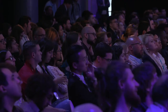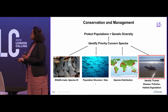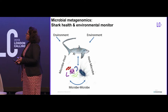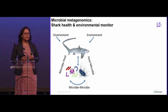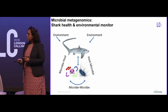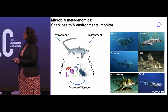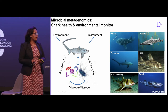Switching gears just a little bit and talking about one last aspect of conservation: monitoring shark populations. It is important to monitor these marine megafauna in light of all of the anthropogenic disturbances we create in the environment today, and also because of natural environmental disturbances like climate change. Microbiome is known to be a very sensitive indicator of host health and environmental health. So we are studying microbial metagenomics in all of these different shark species around the world, distributed over five different continents.